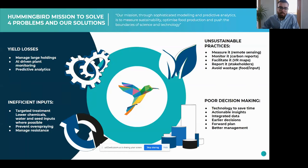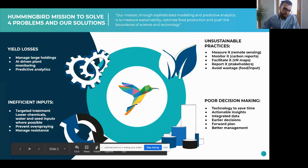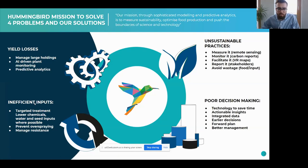We basically look at four main problems for farmers that we want to resolve: we want to protect yields and avoid yield loss, which is a big problem; we want to make practices more sustainable; we want to allow farmers to make more informed decisions with greater insights and earlier decisions than they would otherwise have been able to make; and we want to make sure that inputs such as chemicals and water are more efficiently used.